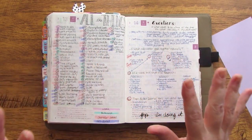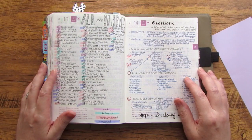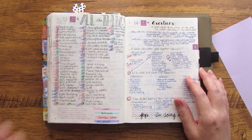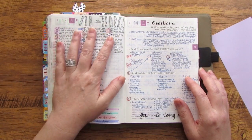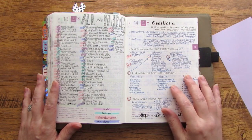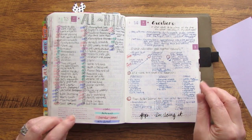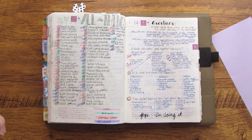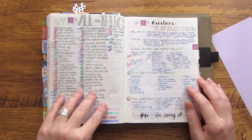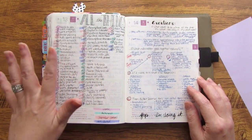I put down a spread in the month of March as I was thinking about moving on to the second quarter of the year. I wanted to capture all the things that I'm planning and then step through some questions to evaluate how my current system is working and how I may make some updates as I move into April and the second quarter.